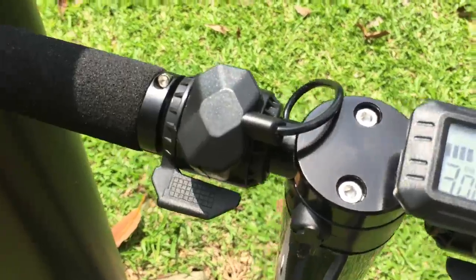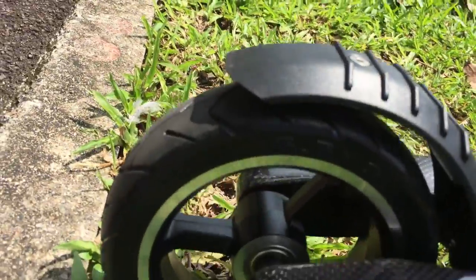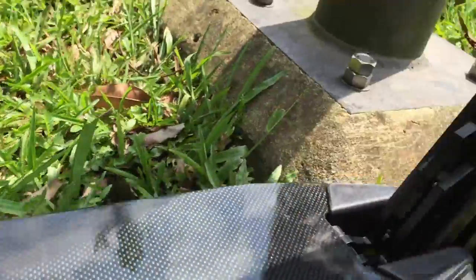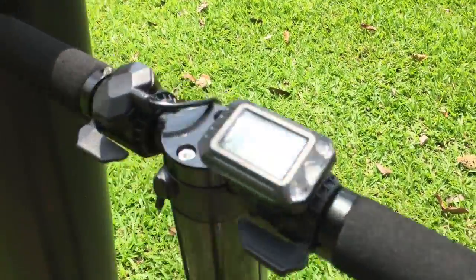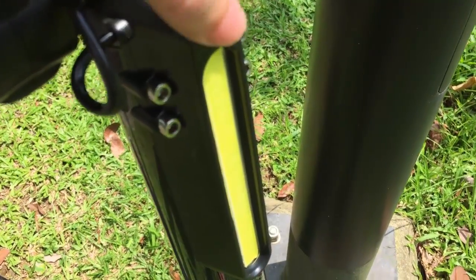Safety is ensured with the dual brake system. The regenerative electronic brake provides smooth deceleration and recharges the battery during braking. The elegant and stylish front lights not only enhance the overall look of the scooter, they also light up the path ahead at night for safety.